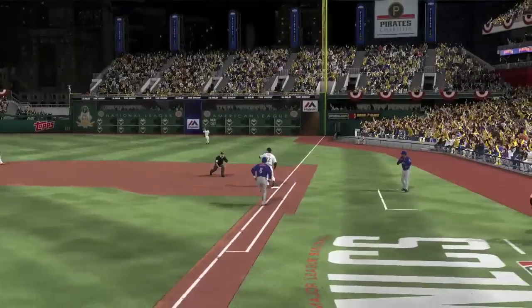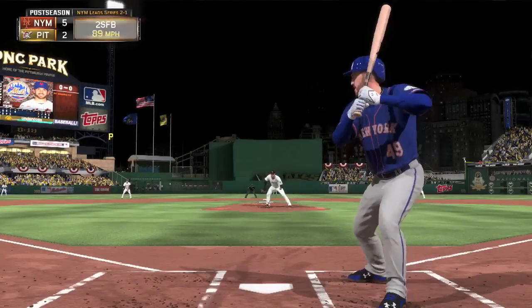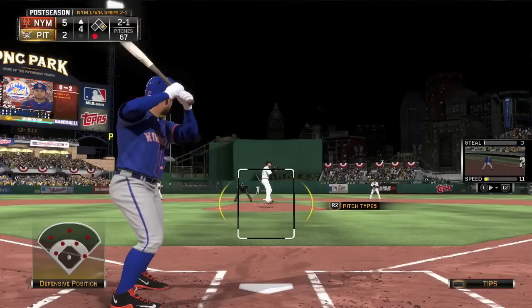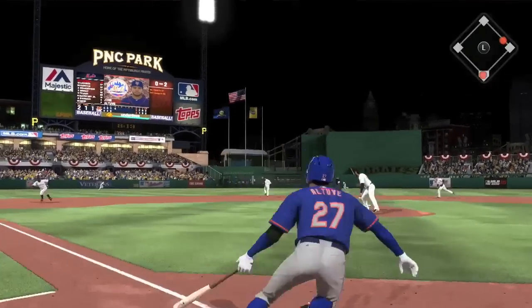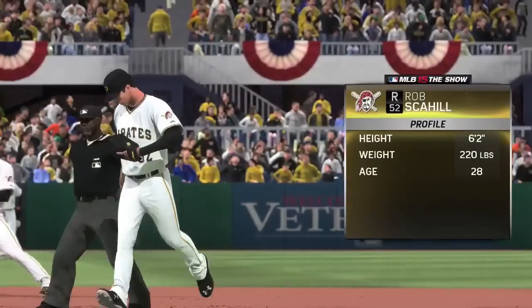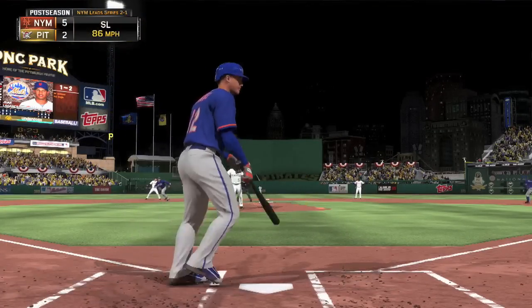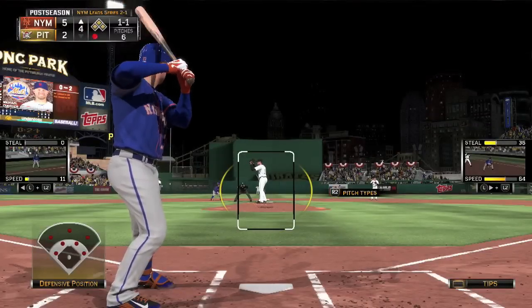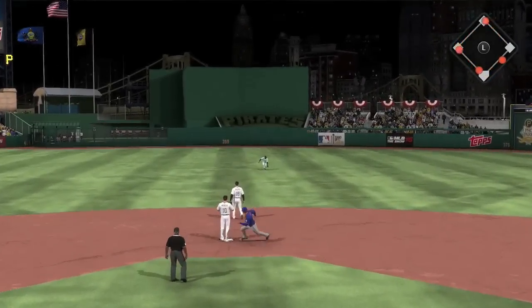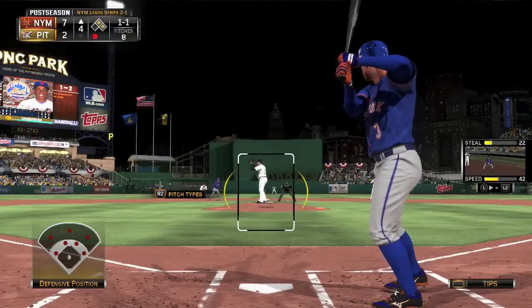A grounder to short is handled nicely for one out. Neese works a walk — you really don't want to be walking the pitcher, that's not a recipe for success. Altuve stings one to left for a hit; first and second with one out. The Pirates go to the bullpen, bringing in Rob Scahill, who immediately issues a walk to Ligaris to load the bases. Kadir then hits one up the middle — base hit. One run scores, then Altuve scores as well. It's a 7-2 ball game.